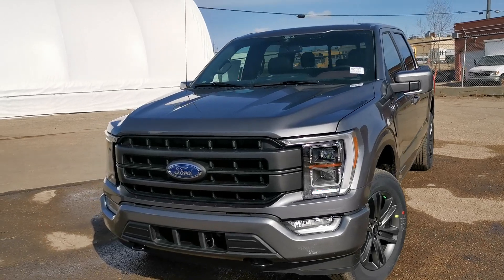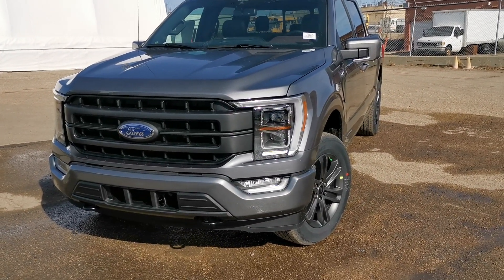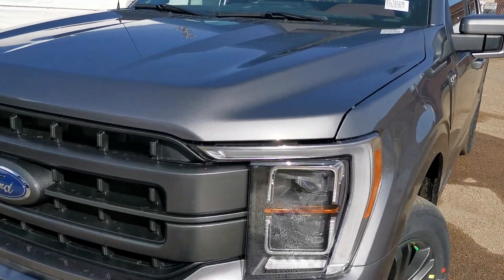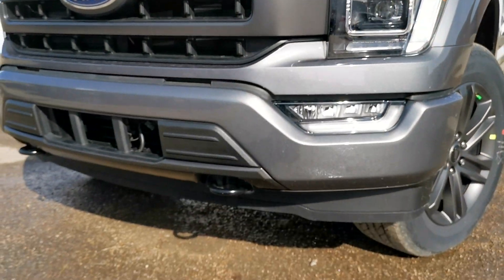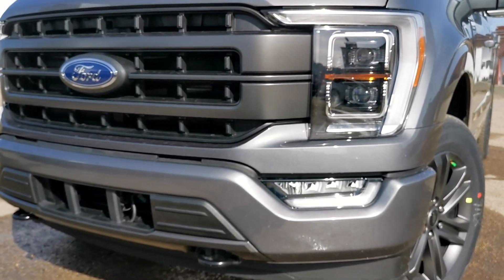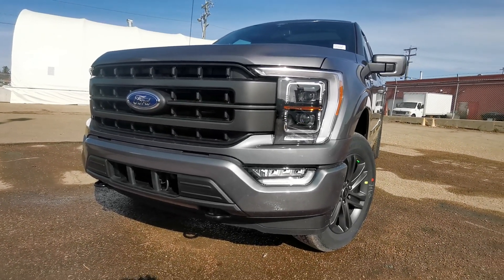97% new parts this year, so this is a full redesign even though it looks similar to the last one. It's a lot more aerodynamic as you can see on the front. It also has active grille shutters and an active dam that pops down when you go a certain speed, which helps with the aerodynamics and airflow of the truck.